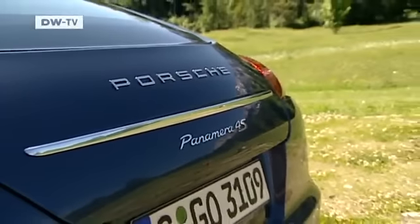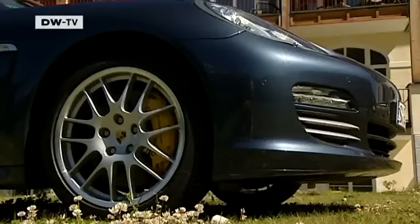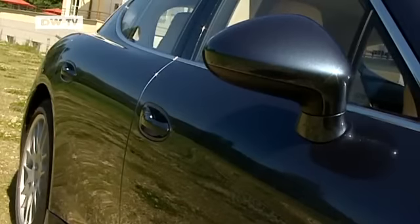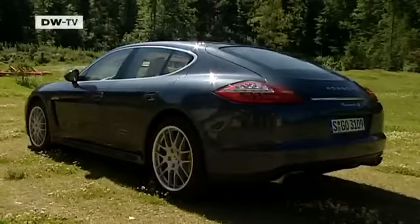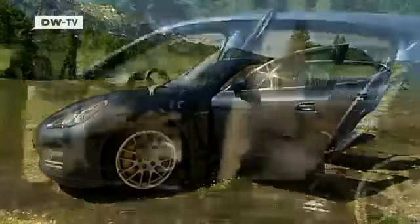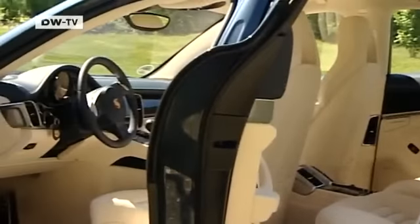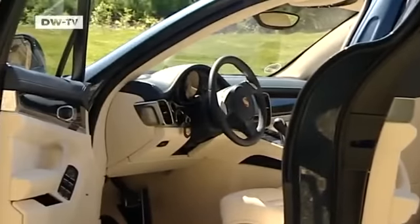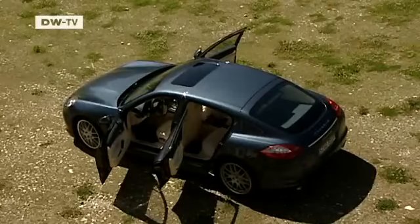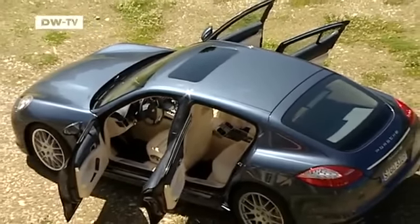The Panamera is the latest offering from the house of German carmaker Porsche. It's a top-class sports coupe and it's the first four-door to make it into Porsche's sports car range. Hot on the heels of the Cayenne SUV, the Porsche Panamera is once again exploring virgin territory.